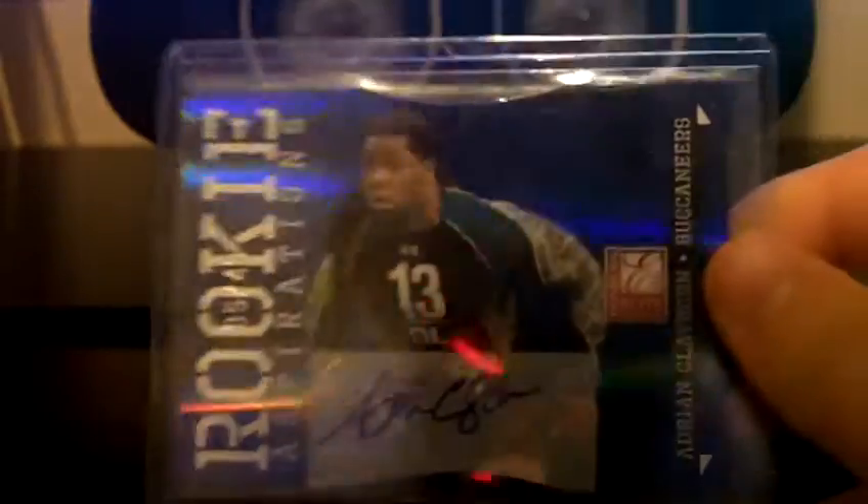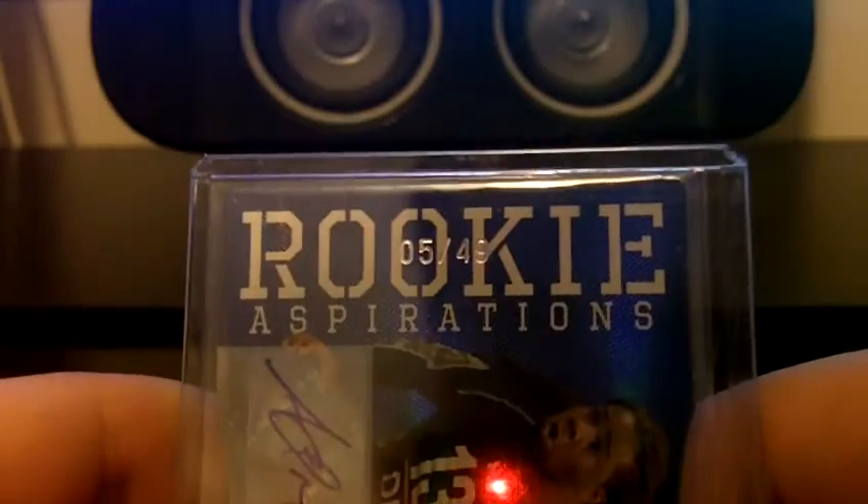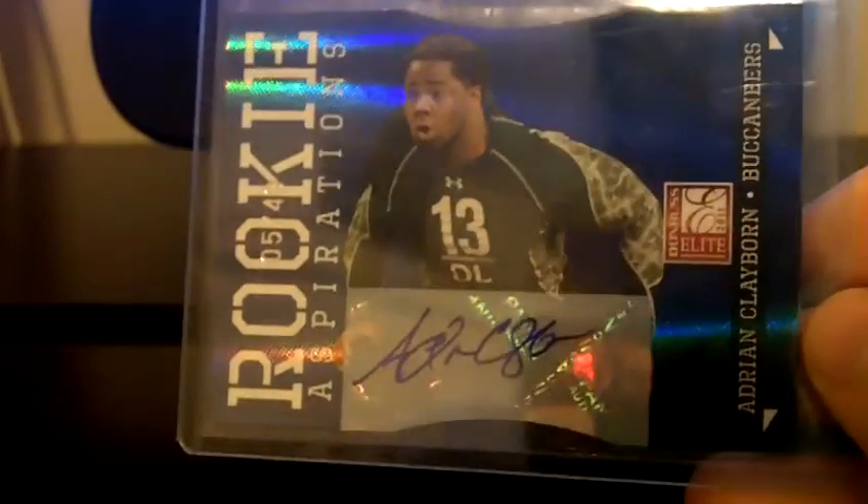Nice auto right there for the Gordon Beckham PC. Then this card came in the other day for the Iowa Hawkeyes PC — an Adrian Claiborne autograph out of the new Elite, numbered out of 49, number 5 of 49. Pretty nice right there, got a pretty good deal on it.